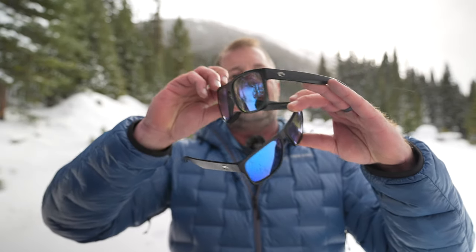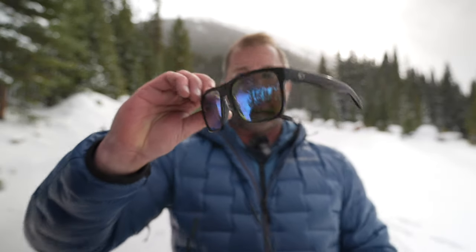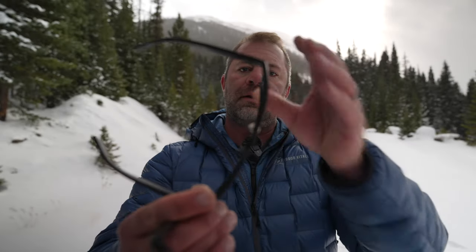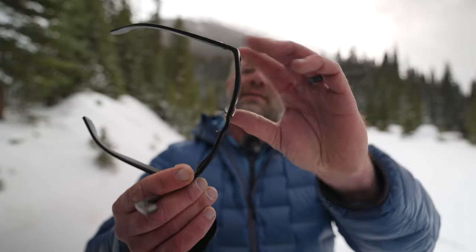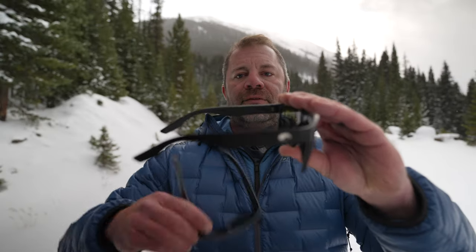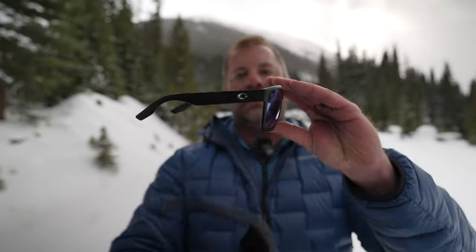Let me give you the measurements on the Spiro XL: 59 width, 17 on the nose, 140 in length — 59 being the key number. On the new Ponch XL: 59 width as well, which is probably why I love them, 18 on the nose — a little more comfortable — and 145 in length, so just a little bit longer. The combination of those numbers and the weight has made them my new favorite.